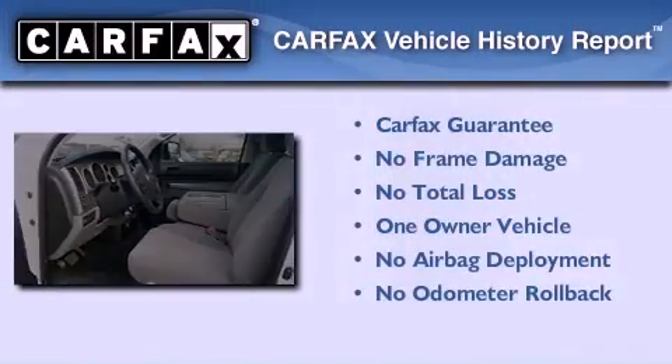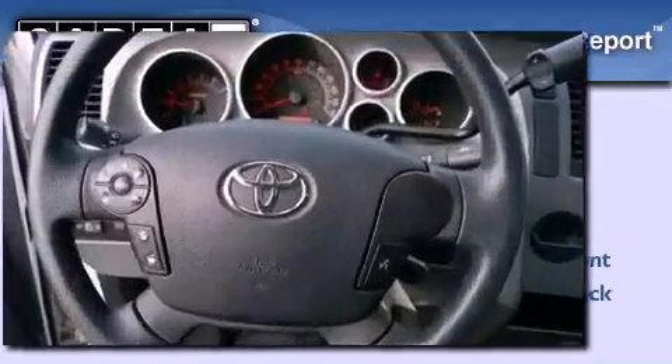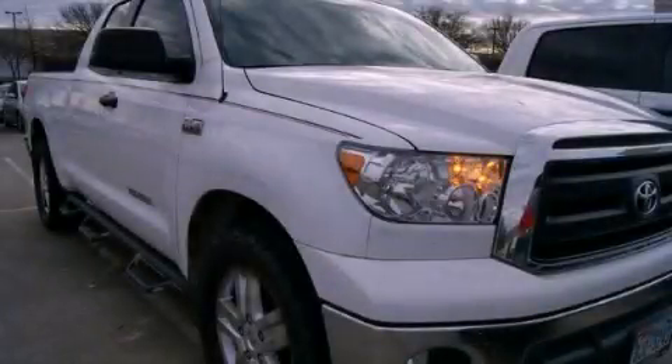This truck has had only one owner and it qualifies for the Carfax buyback guarantee. Please call us today for more information on this great vehicle.